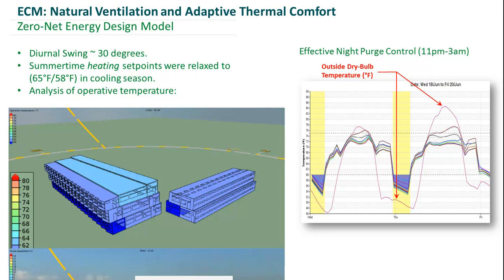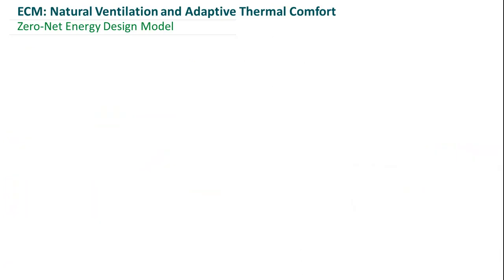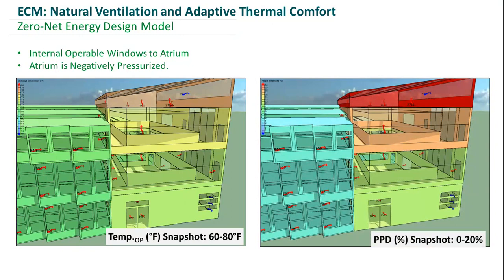We also have our model colored using percentage people dissatisfied. We never get above 20% dissatisfied, and even when it gets up to 20%, it's only for an hour or two before coming back down. On this slide, you can see our natural ventilation strategy in action. The red arrows indicate bulk airflow transfer between zones, and in the top right of the atrium, the blue arrow indicates air being sucked out of our negatively pressurized outlet. The zones on the left are colored by operative temperature — as you go up in the atrium, the colors get hotter, indicating the stack effect helping to induce air through the offices and out of the atrium. On the right-hand side, colored using percentage people dissatisfied, only the top zone of the atrium gets really hot, where it's not actually occupied.